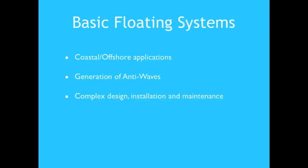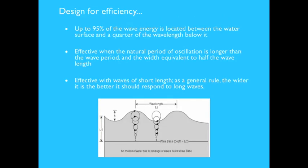Regarding basic floating systems: the breakwater should be designed taking into account that up to 90% of wave energy is located between the water surface and a quarter of the wavelength below it. The breakwater is most effective when its natural period of oscillation is longer than the wave period and the width is equivalent to half the wavelength. As a general rule, the wider it is, the better it responds to long waves.